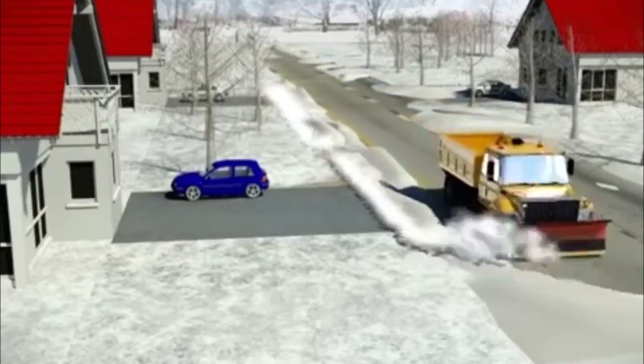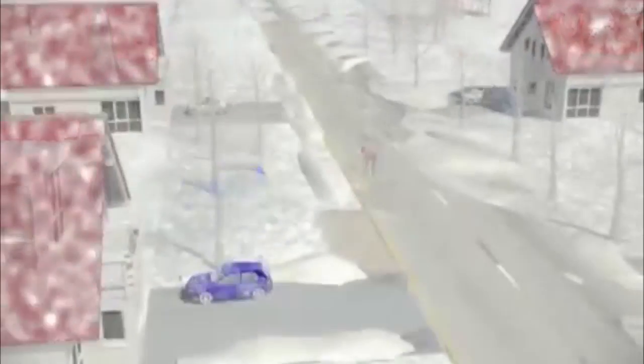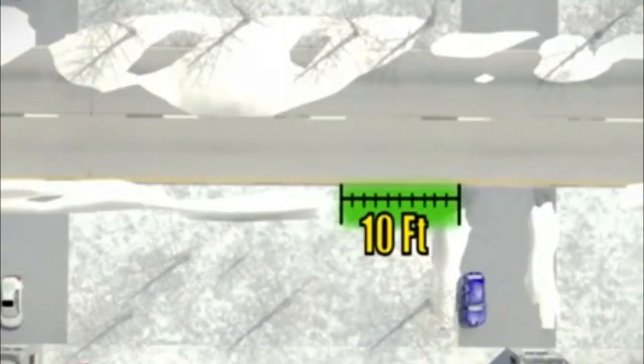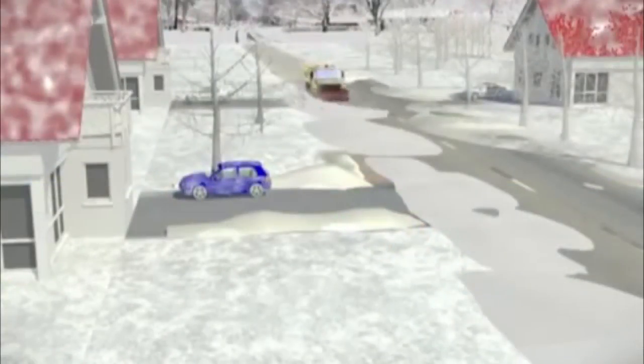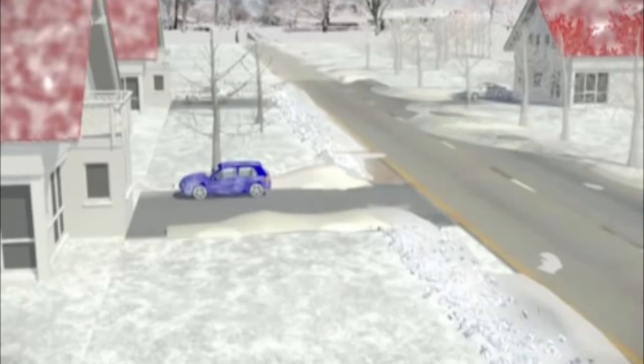Want to save yourself some extra shoveling and stress? Keeping your driveway entrance clear of snow is pretty simple. Shovel off about 10 feet to the left of your driveway, so the next time the plow comes through, most of the snow will end up there instead of blocking your driveway.